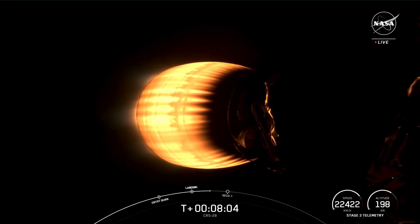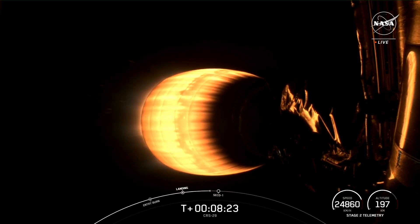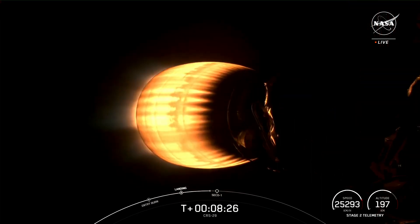This marks the 238th successful landing for an orbital-class rocket. Next up in about 20 seconds will be the shutdown of the MVAC engine — that event is called SECO, or second engine cutoff, the first shutdown of this MVAC engine. SECO called.